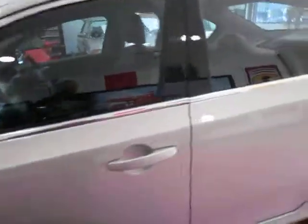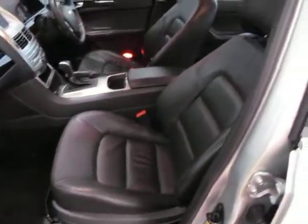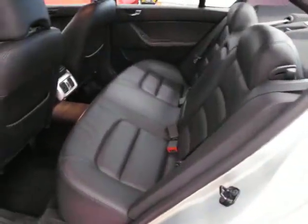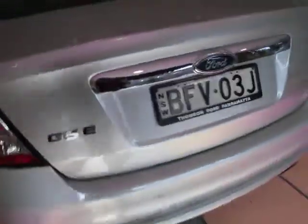This car's got rego until the end of May 2012. An elderly couple have owned it. It has electric chairs, reversing camera, and parking sensors. The leather's absolutely gorgeous. There's a tiny scratch on the guard there, but overall it's a very, very nice car.